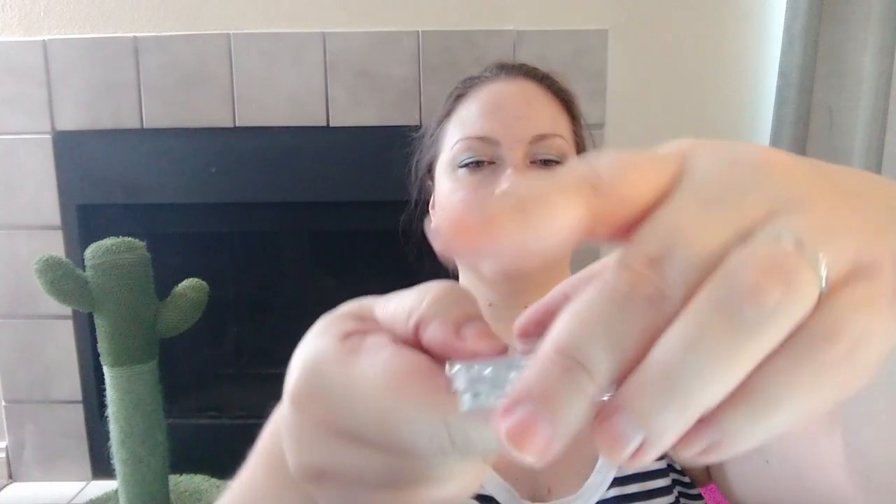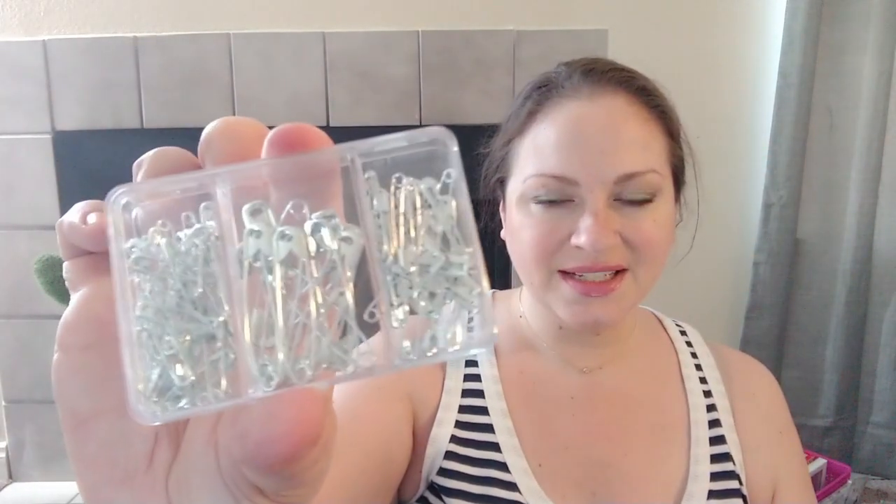It's got a little hinge on it — you just take it off and it keeps the three sizes separated, then you can put it back on. I'm going to put this in my sewing kit and maybe keep a couple in my purse because I always feel like I have some kind of an emergency that needs safety pins.